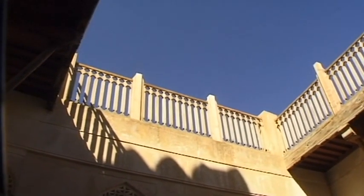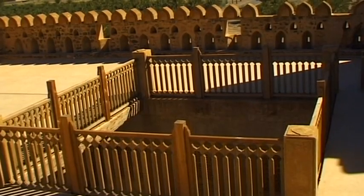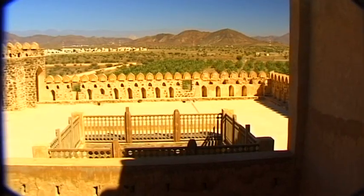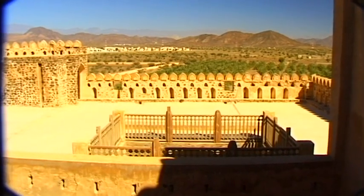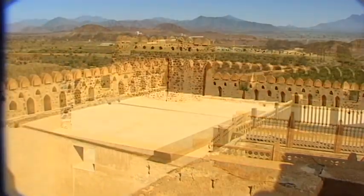The view from the top of Jabrin Fort, across the surrounding oasis and the pottery town of Bakhla, is extremely attractive, and supports the fact that the fort was a private residence, and not one of any real military significance.